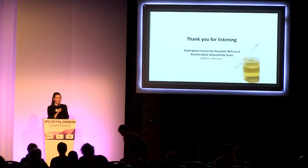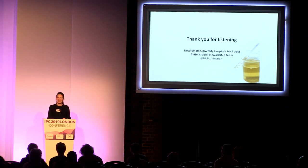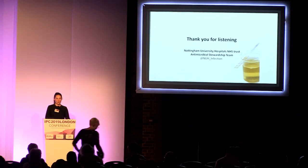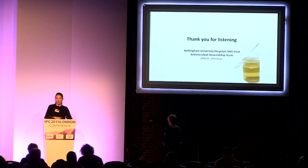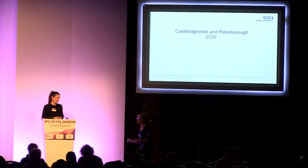Thank you so much Sue — that was a really excellent talk. You're going to be at a much more advantageous place to meet the new SQUIN targets. Next up we have Lynn Rodriguez from Cambridgeshire and Peterborough CCG. Lynn's going to talk about all the wonderful work they're doing from the NHSI UTI Collaborative. Thank you, Lynn.